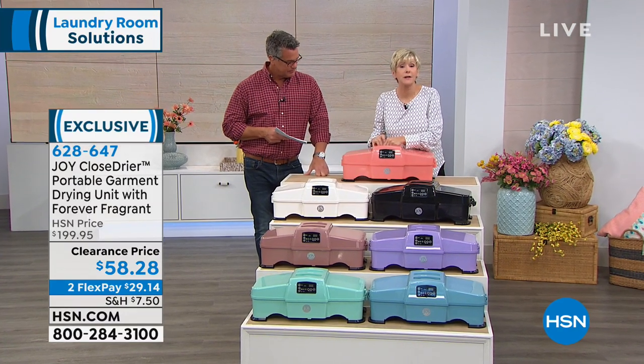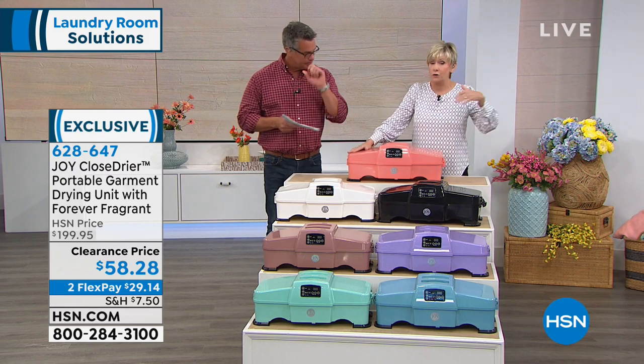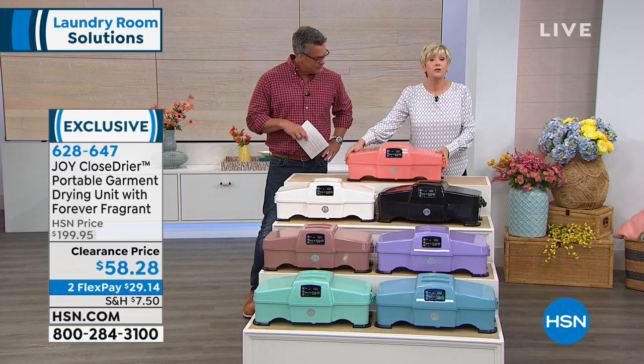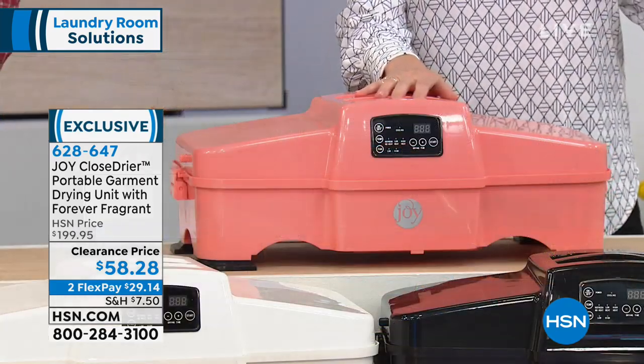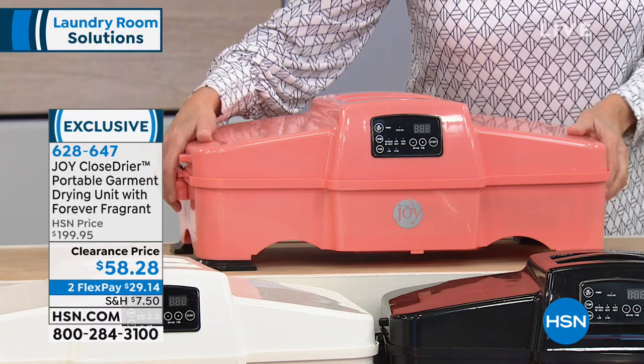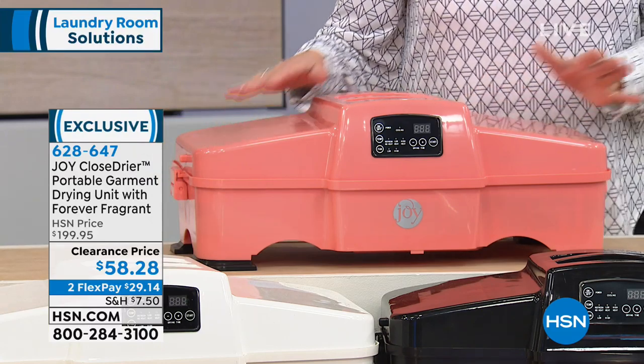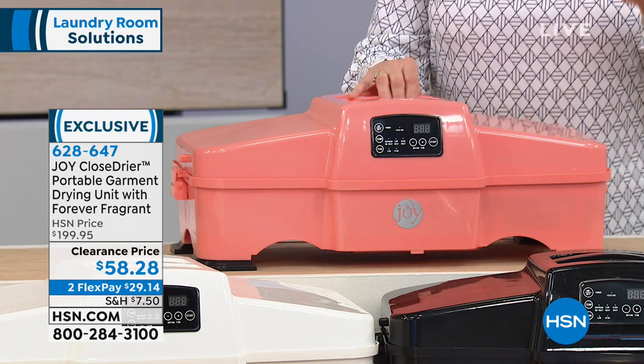Think about dorms, think about campers, think about when you travel, think about the apartment — if you've got a laundry that's all the way downstairs, this can be your new best friend because it's going to pop up. It comes with telescopic handles that nest inside, so everything that you need is in here.